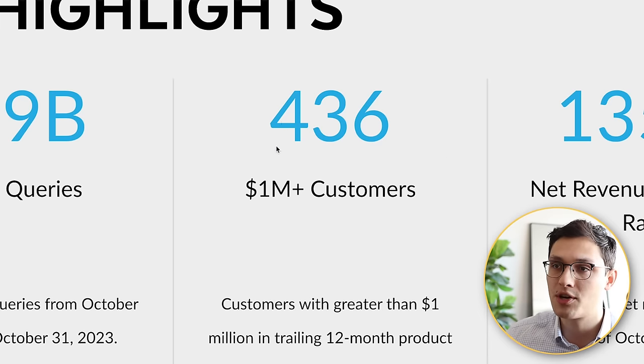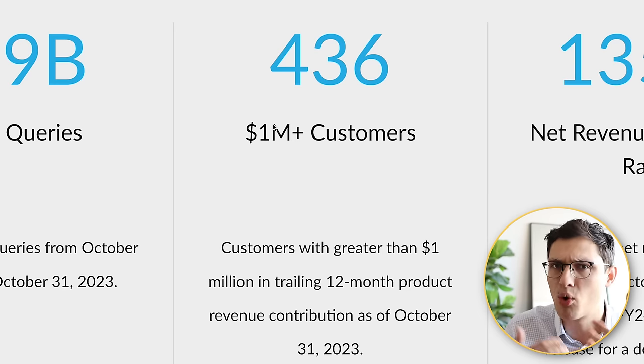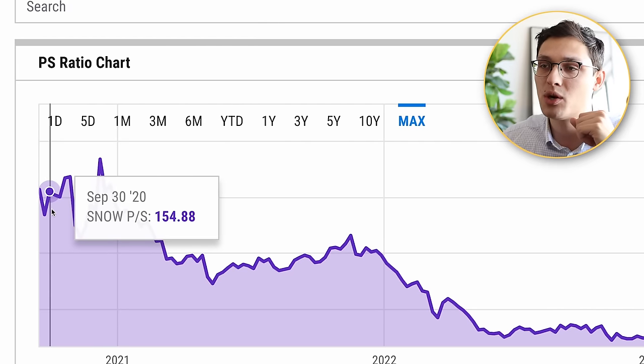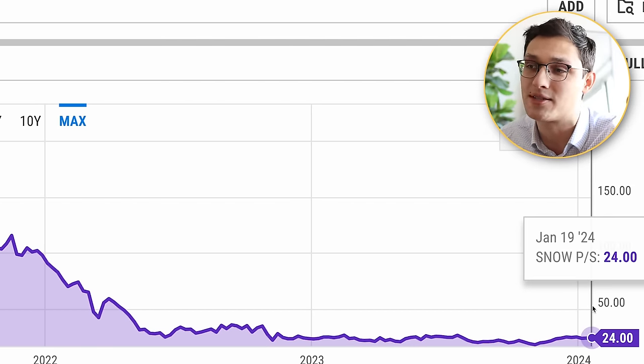As Snowflake starts to focus on more and more large customers — they now have 436 customers who spend over a million dollars a year with them — they should start to see some more stabilization in their business and hopefully a little bit less volatility. Because if Snowflake is one thing, they are very, very volatile in their stock price. That said, I'm going to be investing in the company because based on their price-to-sales ratio, Snowflake's current price actually puts it at one of the lowest valuations it's ever seen in its history. And even if that price-to-sales ratio stays exactly where it is at 24, as Snowflake's revenue grows over time, that should in theory cause the stock price to rise as well.